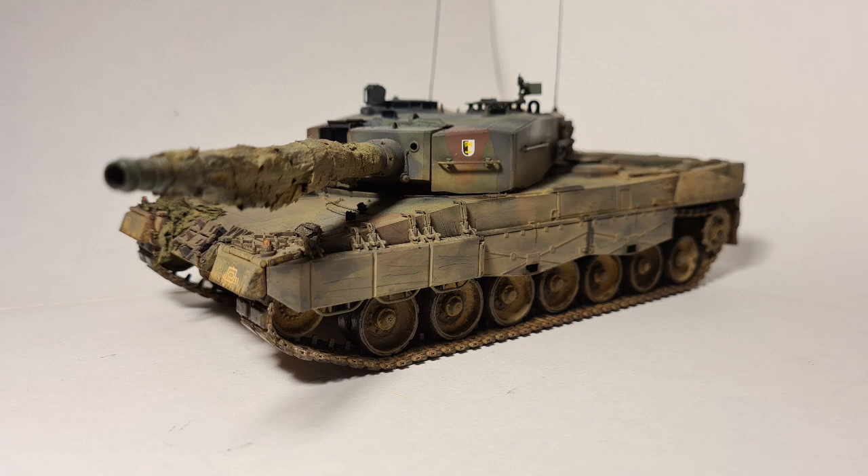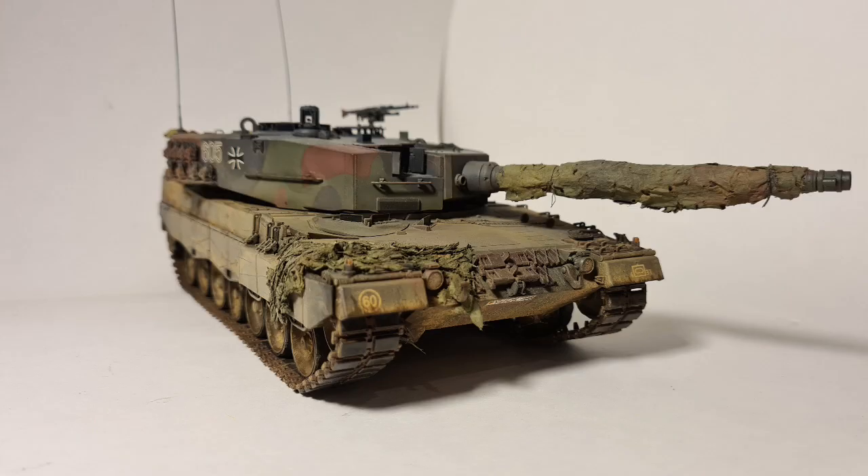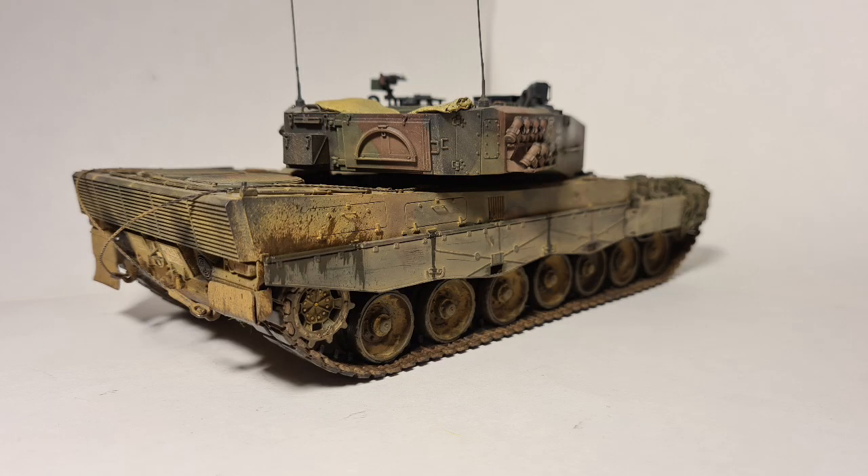To start off this subscriber showcase we have Kartal's lovely Leopard 2A4 tank. I love the camouflage scheme here, the neatness of the tank, the added top hole ends and the weathering effects.